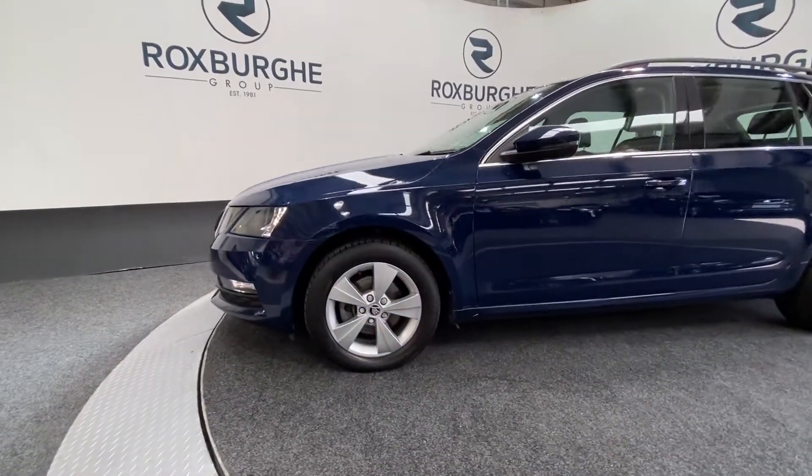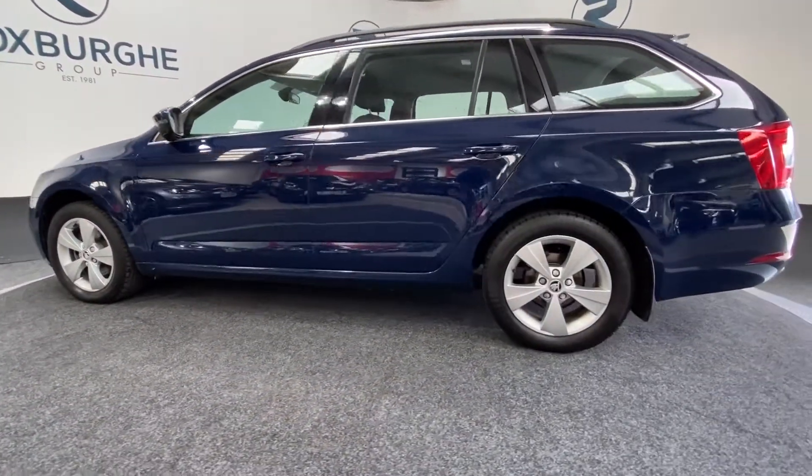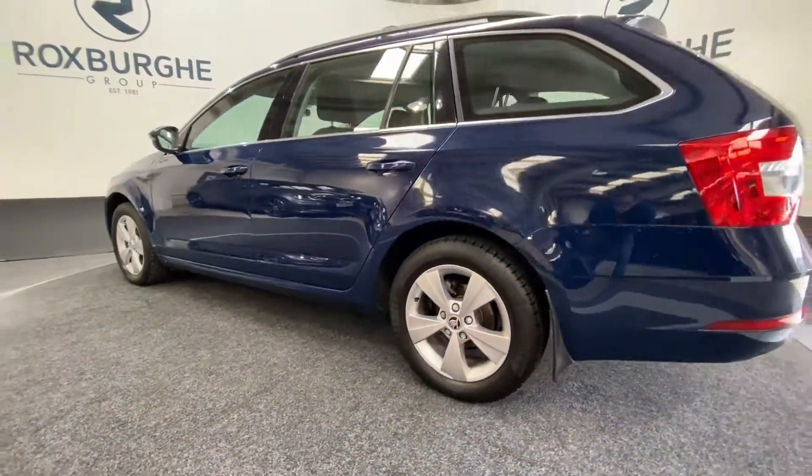Spinning around to the side of the vehicle, silver alloy wheels all round, all in immaculate condition as you'd expect for a car of this mileage, and they really do set the vehicle off along with all your chrome trim.